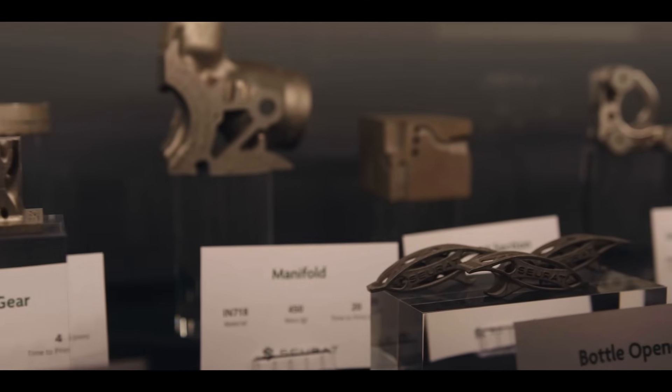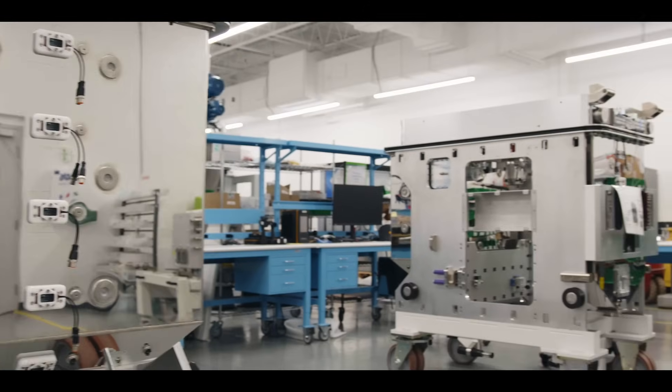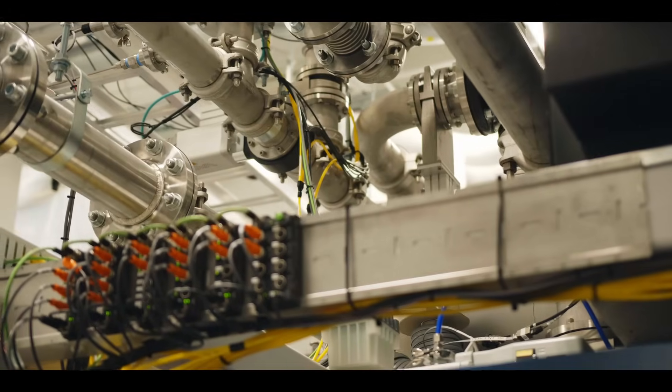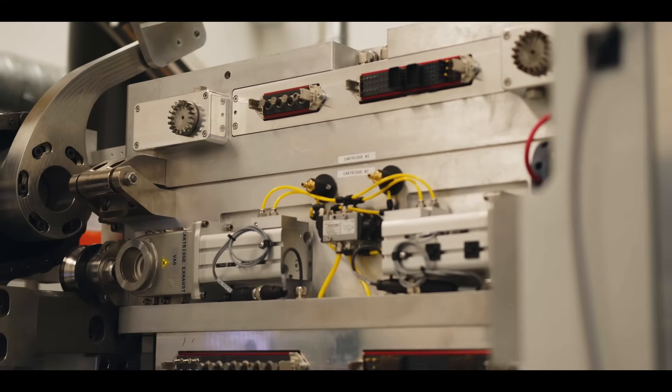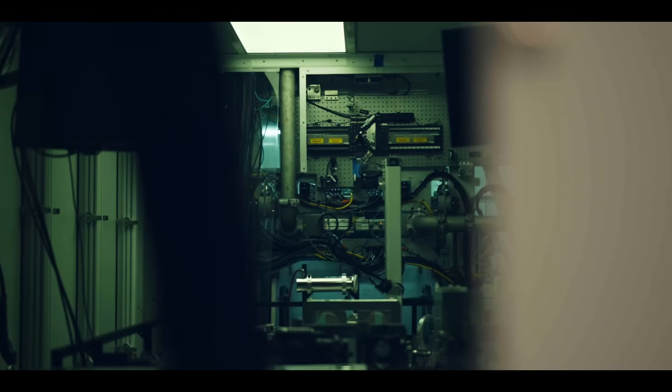This allows our customers to achieve their engineering objectives. We can be extremely energy and material efficient in a way that no other manufacturing process can, and deliver a better product in the end. This shortens the product development cycle, reduces risk, accommodates change in the design process, and ultimately transforms production workflows.